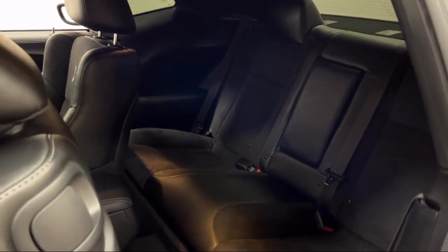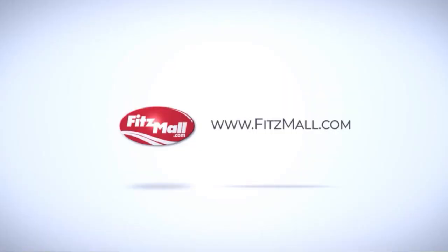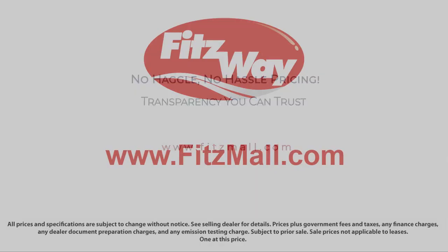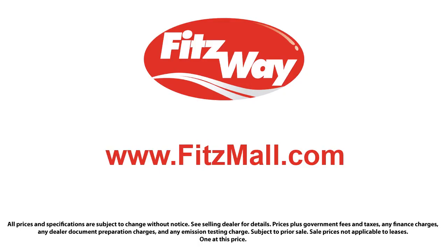With honesty, respect, and a total commitment to customer satisfaction. That's the Fitzway.